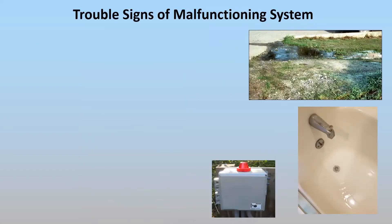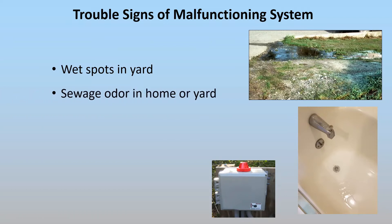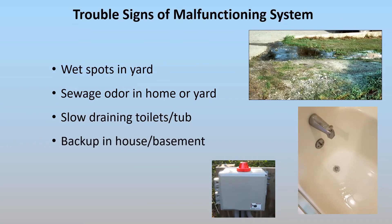The basic signs of a malfunctioning system are wet spots in the yard — as shown in the photo here in the upper right, you can see wastewater wasn't able to go into the soil and so it's coming up. That could be because of clogged pipes or the soil has reached the end of its lifespan and can no longer handle water. You could also smell a sewage odor either in your yard or in your home, have slow draining tubs or toilets, or the worst case scenario: a backup into the house.